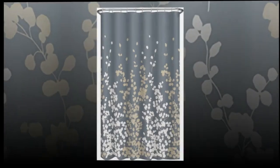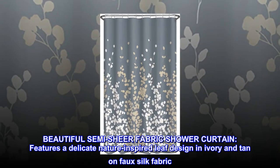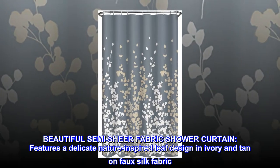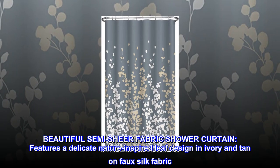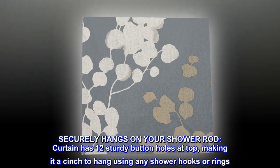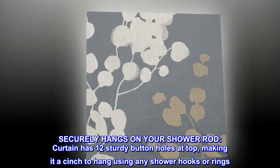Polyester. Beautiful semi-sheer fabric shower curtain features a delicate nature-inspired leaf design in ivory and tan on faux silk fabric. Securely hangs on your shower rod. The curtain has 12 sturdy buttonholes at top, making it a cinch to hang using any shower hooks or rings.